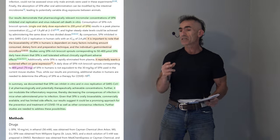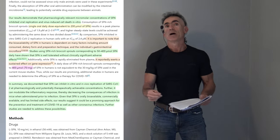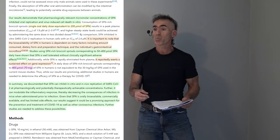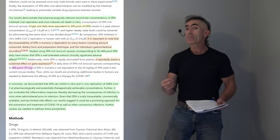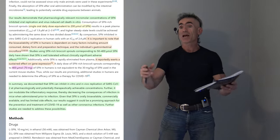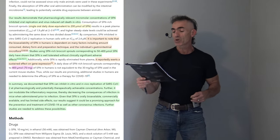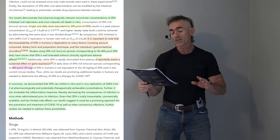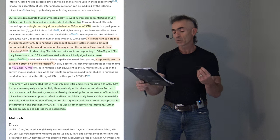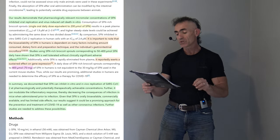This gives a potential correlation on dosing — it may not require massive dosing on a regular basis. Even though peak plasma concentrations of sulforaphane drop fairly rapidly, it may have a ripple effect on the immune system, like throwing a pebble and having those ripples beneficially affect gene expression later on. The results demonstrate that pharmacologically relevant micromolar concentrations inhibited viral replication and virus-induced cell death in vitro. Consumption of sulforaphane-rich broccoli sprouts — a single oral daily dose equivalent to 200 micromoles — results in peak plasma concentrations, with higher steady-state levels achievable by administering the same dose in two divided doses if required.